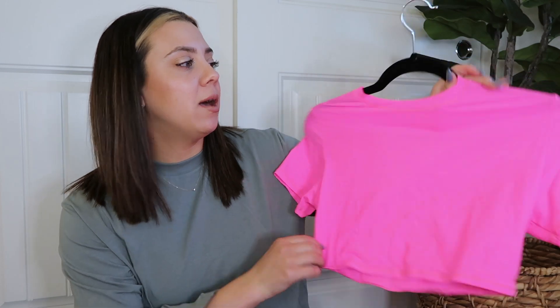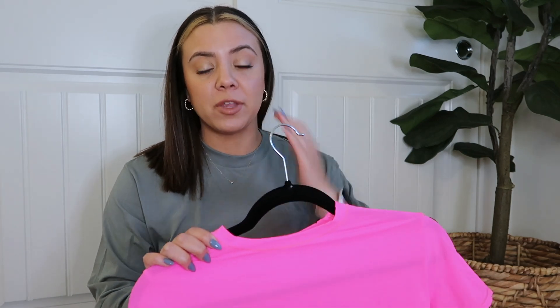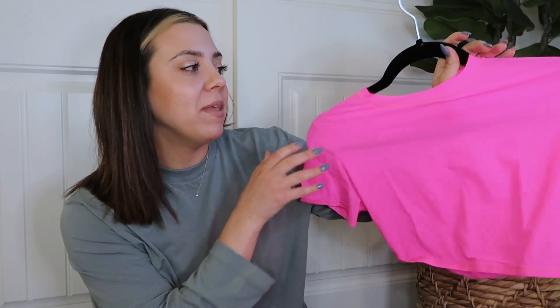Let's talk about this cropped top first — I got it in neon pink. The tag came off when I was trying it on. This one is pretty sheer; you can see through it even on the hanger. I tried all these items on with a gray sage cloud bra from Lululemon so you could see what it looks like underneath. This one is only single-lined, so it is very, very sheer.